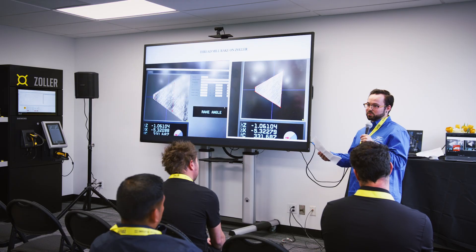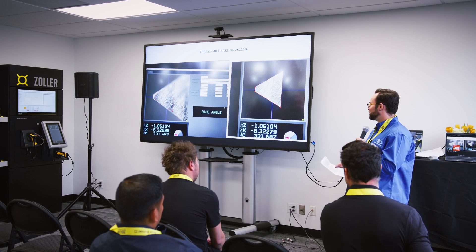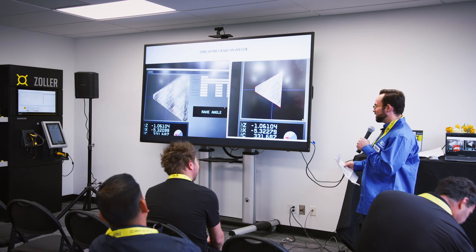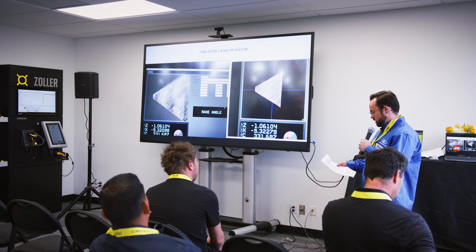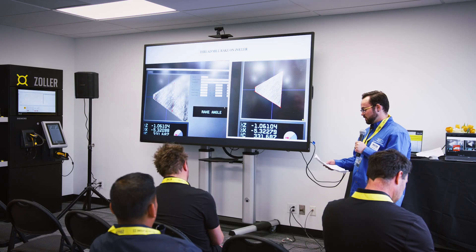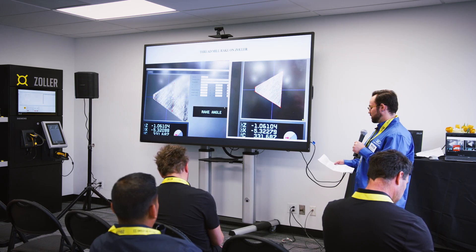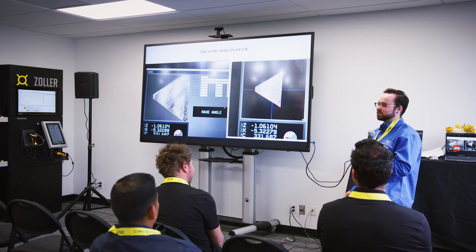Zoller's technical service has truly felt like a real partnership. I'd like to personally thank Werner Lucan and Gregory Amadori — they've helped me a lot with the many questions I throw their way, and they are very quick to get back to me on any processes. As we move forward, the need for precision in manufacturing will only continue to grow. With the right technology and the right partners, we're confident that SCT will continue to push the boundaries of what's possible in cutting tool innovation. Thank you all for your time.